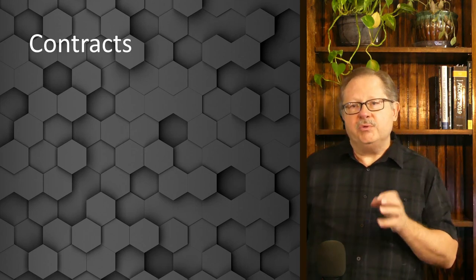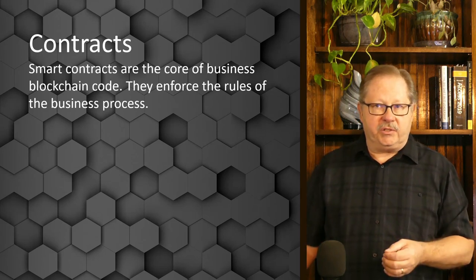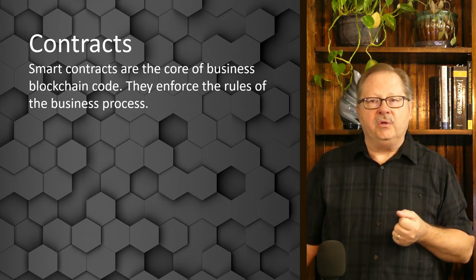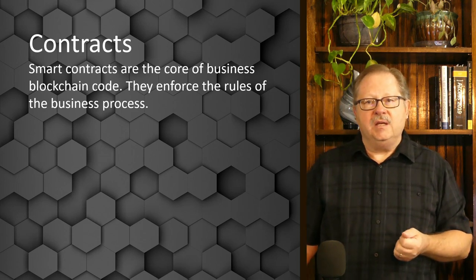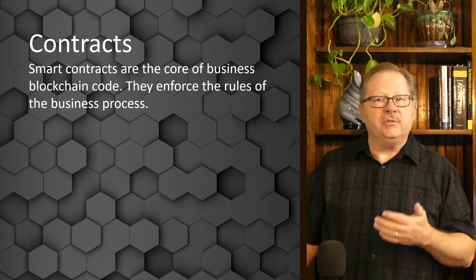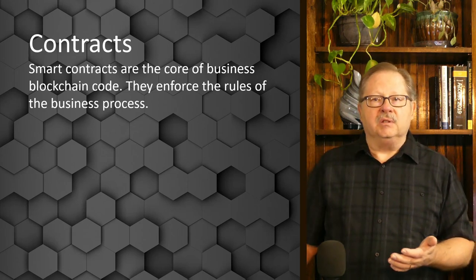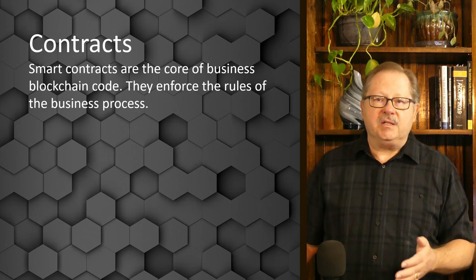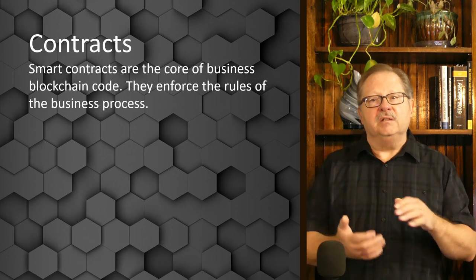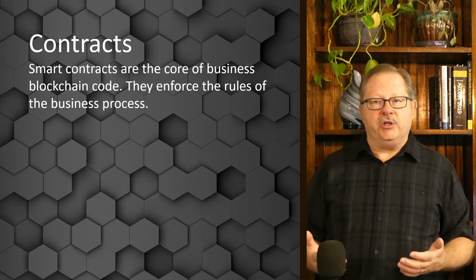Contracts — smart contracts — run the business process within the blockchain and are a core part of the blockchain code. The whole reason the blockchain exists is to benefit the business by running processes without the intermediaries that had to be involved before. In the TradeLens example, the database takes care of a lot of the paperwork shuffle that used to exist.